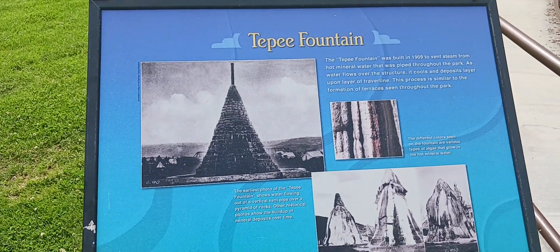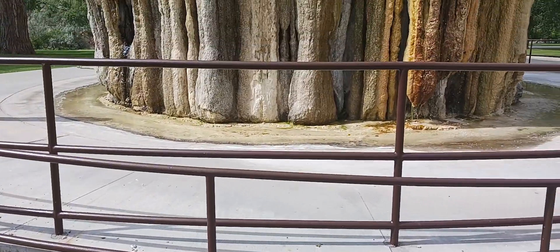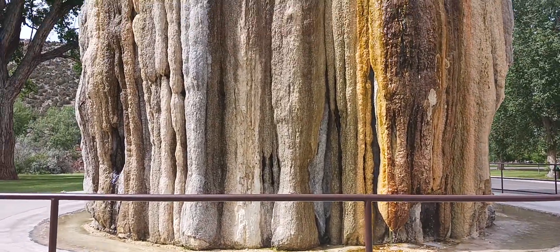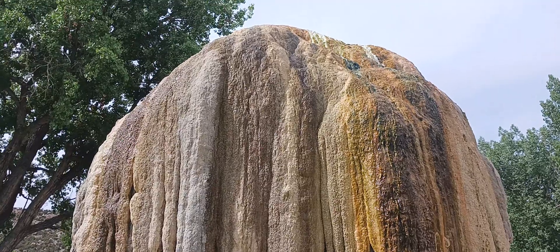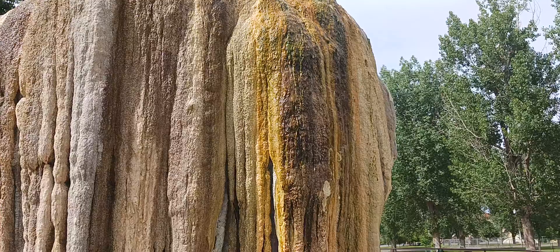This is the wildest thing I have ever seen in my life. Look at this — there's water running off of it, and it's just a massive buildup of minerals. This thing is too cool.